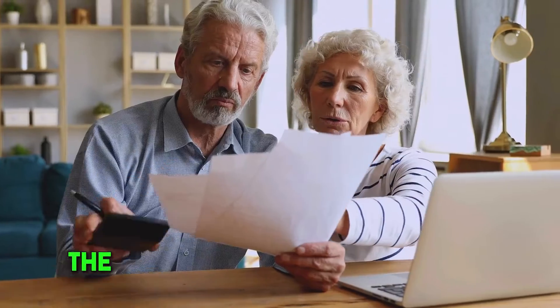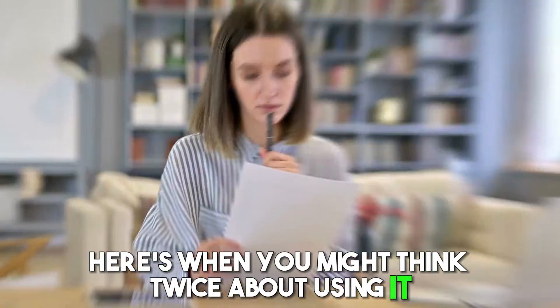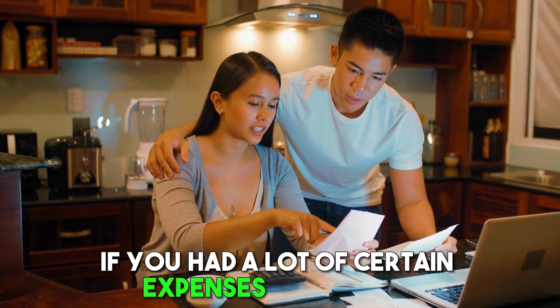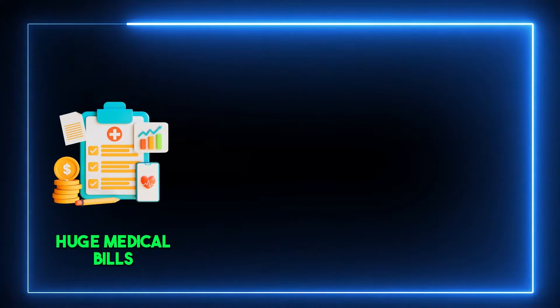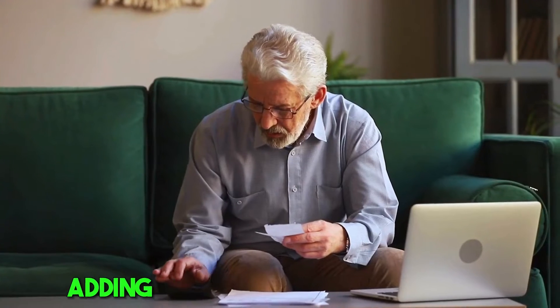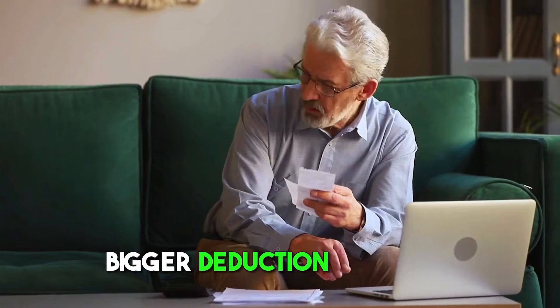The standard deduction is super handy, but it's not always the best choice for everyone. First, if you had a lot of certain expenses in the year, like huge medical bills, big mortgage interest payments, or donated a lot to charity, adding these up might give you a bigger deduction than the standard amount.